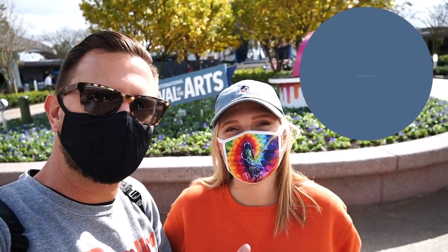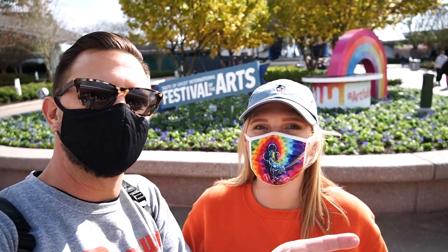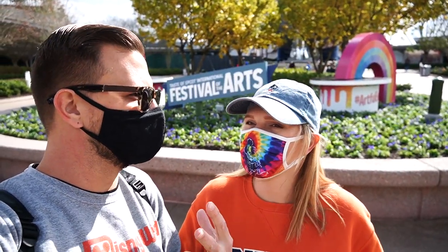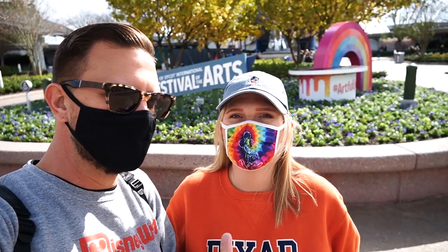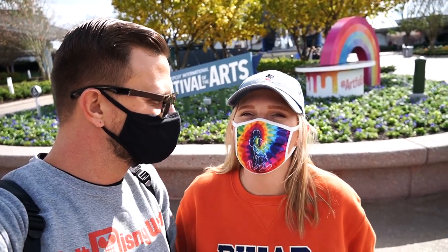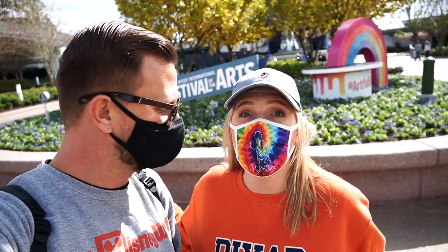Good afternoon from the first day of Epcot's International Festival of the Arts. We're here to experience everything the festival has to offer. The festival is all about arts and artists, beautiful food, and beautiful works of art. One of the coolest things is that you can actually watch artists create art live in front of you here.